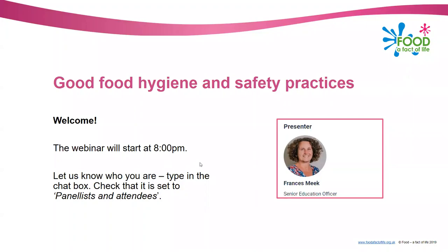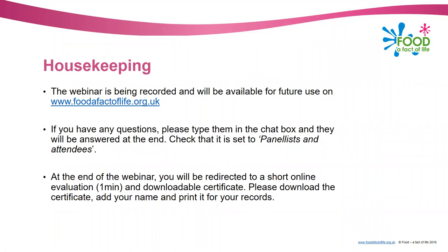A couple of pieces of housekeeping before we start the presentation. We are recording tonight's webinar and it will be uploaded tomorrow to the website as a recording and also as the PowerPoint so you can refer to it again. If you've got any questions please put them in the chat box, and at the end of the webinar you'll hopefully be redirected to a short online evaluation which will take about a minute to complete and then a downloadable certificate. Please download the certificate, add your name and print it for your records.